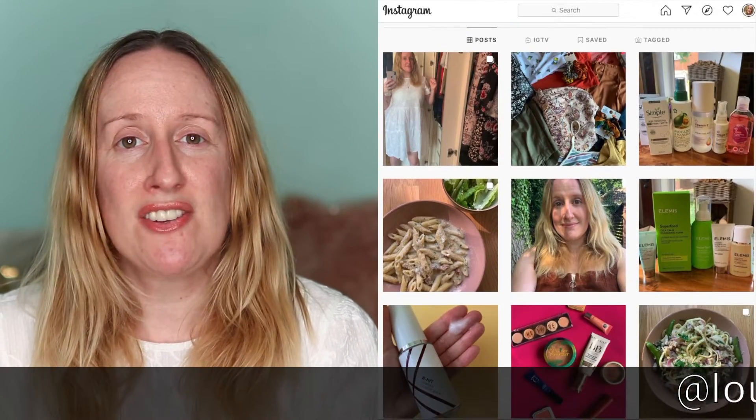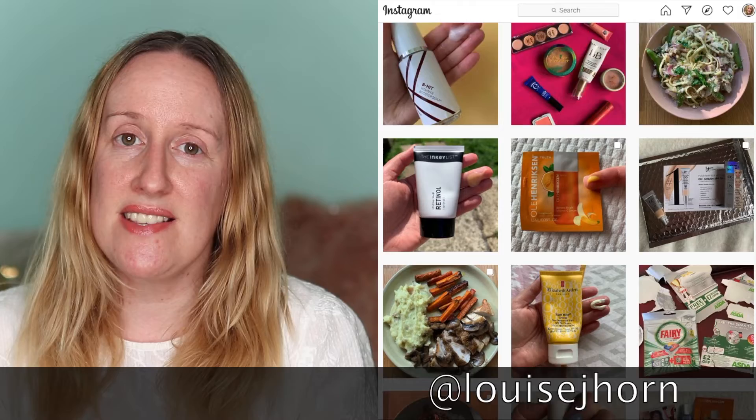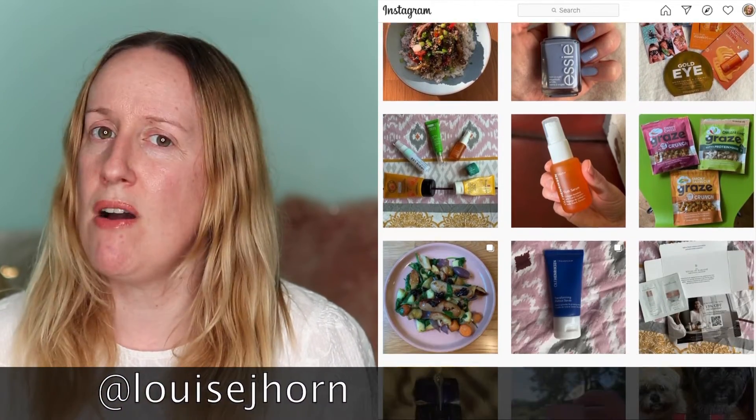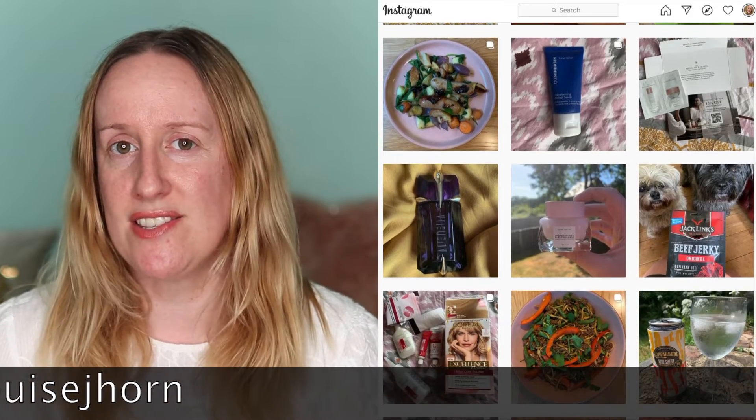Hi guys, welcome back to my channel. If you're new here, my name is Louise Horn and I talk about all things skincare, hair care, makeup, and sometimes clothing. If that's the sort of things you like to watch, please click that subscribe button and come follow me on Instagram as well, because you're going to see things on Instagram that you won't see here on YouTube.